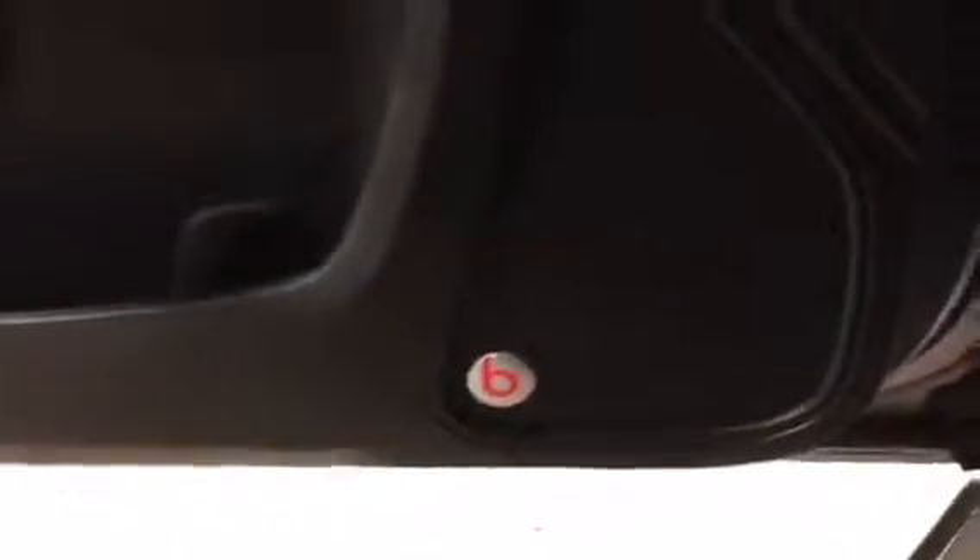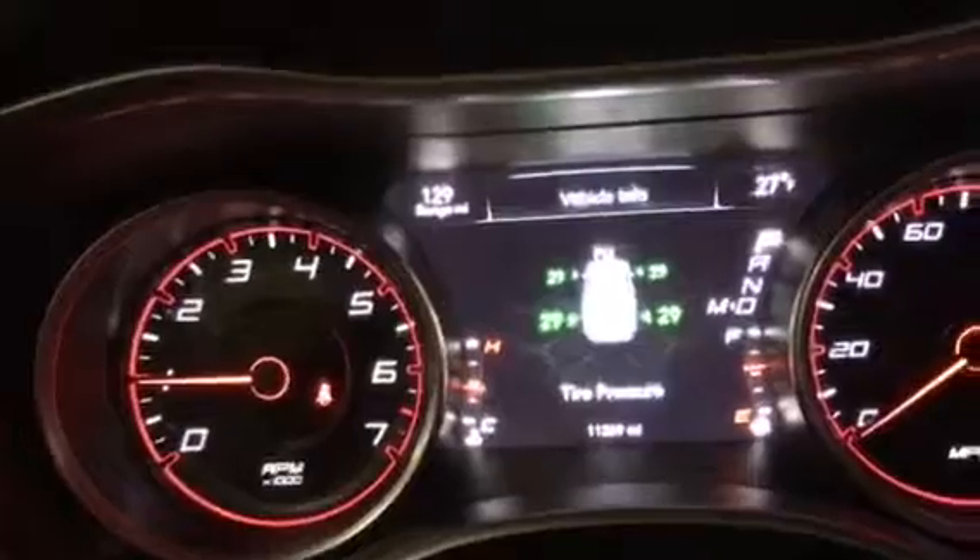It's got the Beats by Dre. Power windows, power locks, power mirrors. It's got the push start ignition. You got your Bluetooth. I like that it shows you all your PSI's and everything.